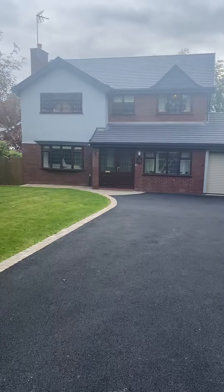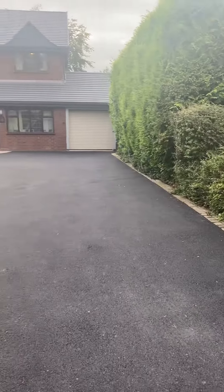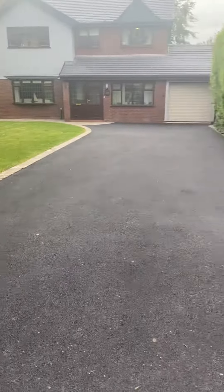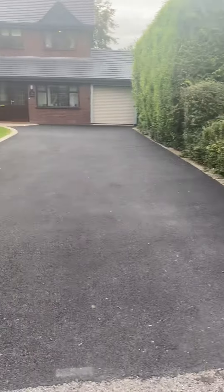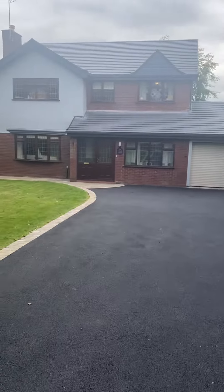This is another project we've completed. For this customer we've completely put in a new tarmac driveway, size 10mm stone. We've also put in a complete new roof on both sections — the lower and top section of the roof.